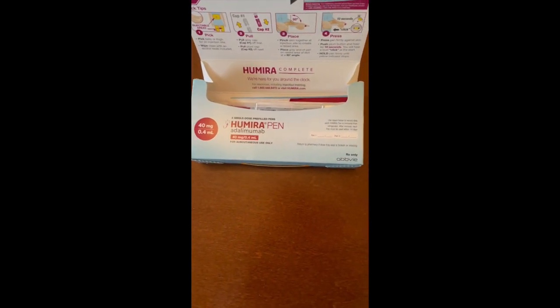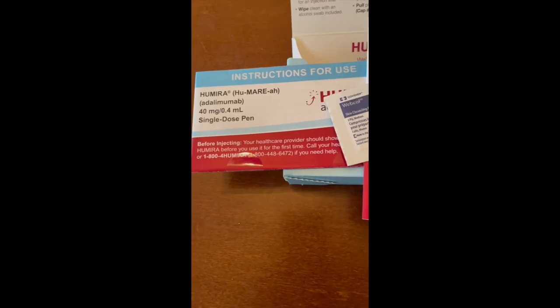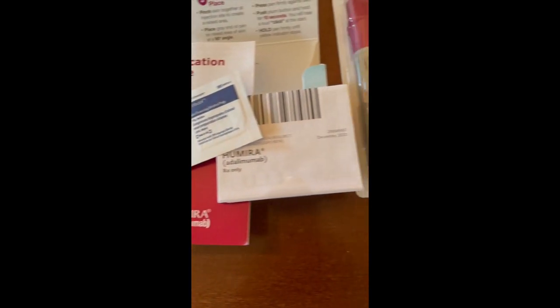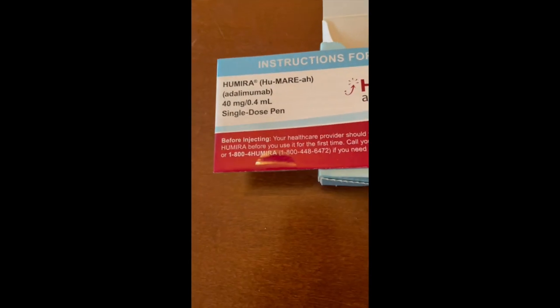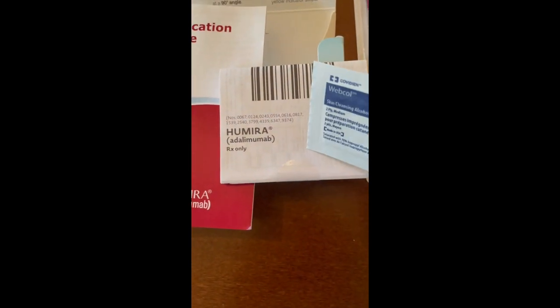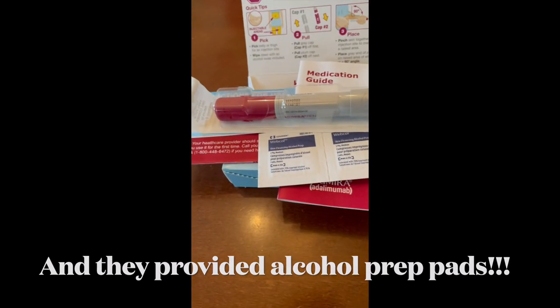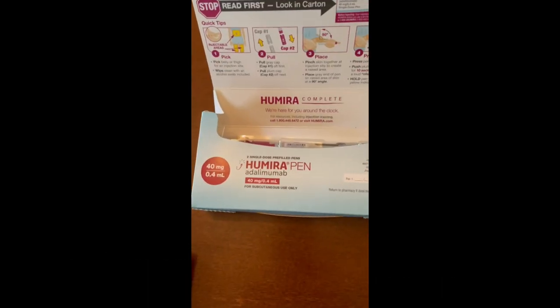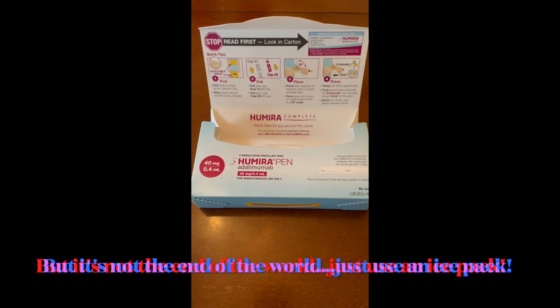They provided two syringes in this box, because as many of you know, Humira is an injection you give two times a month. They also have all this other information in the box, including a medication guide and a side effect list. They package the Humira injections in these individual little boxes.